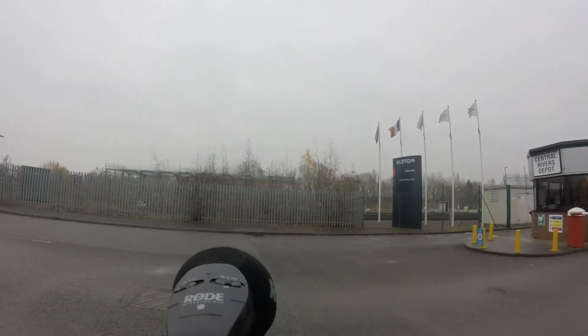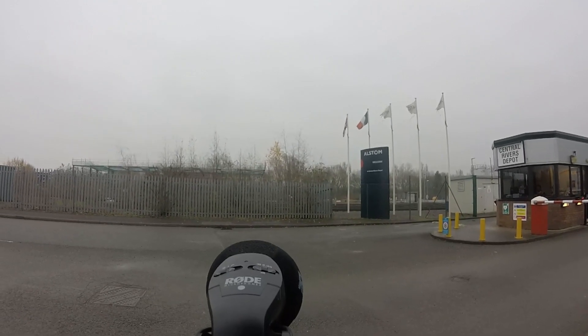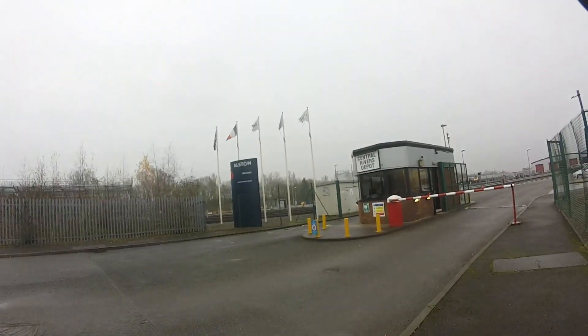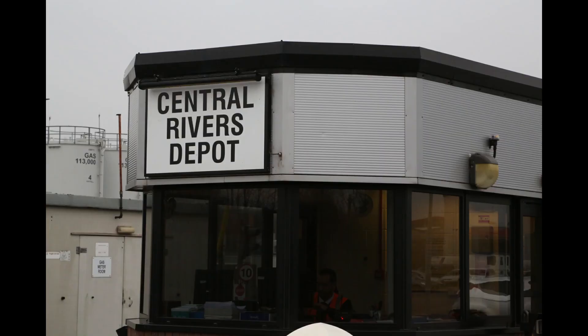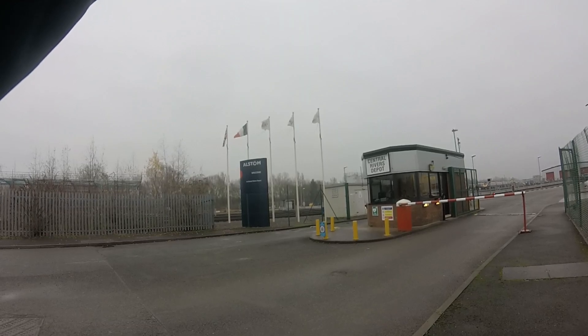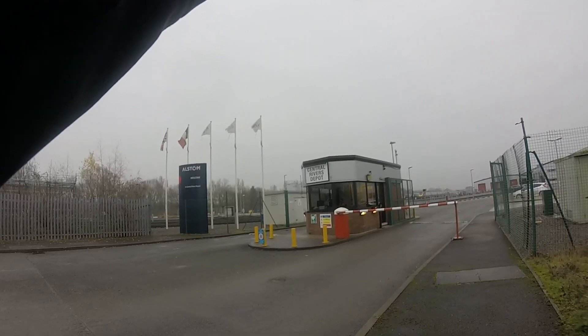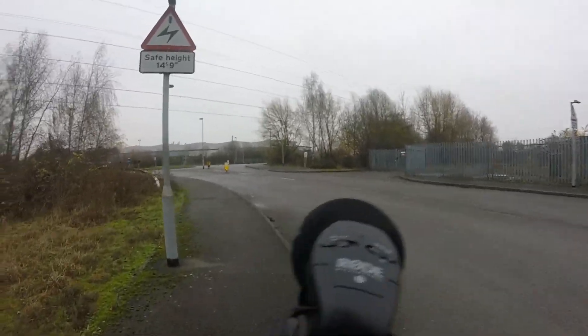Where was this place? Alstom — yes, maybe it used to be Bombardier. Yeah, Alstom took over from Bombardier, and we're at Central Rivers Depot. There we are, get a great good shot. Well, I think that's a pass again isn't it? That's three passes in the morning.